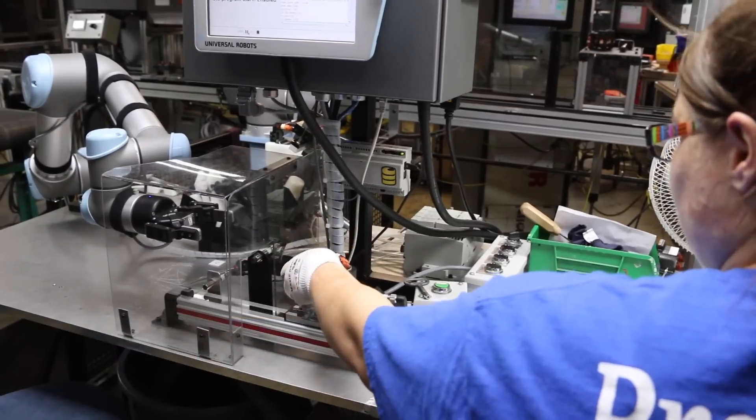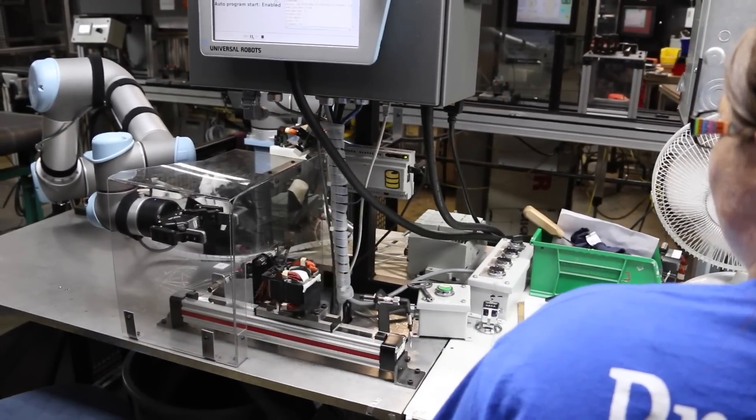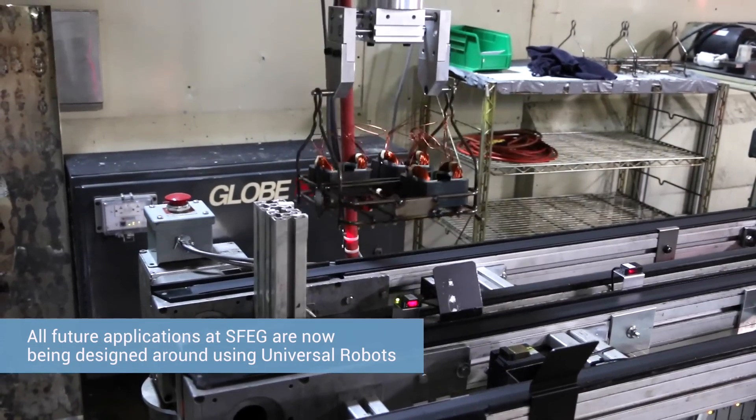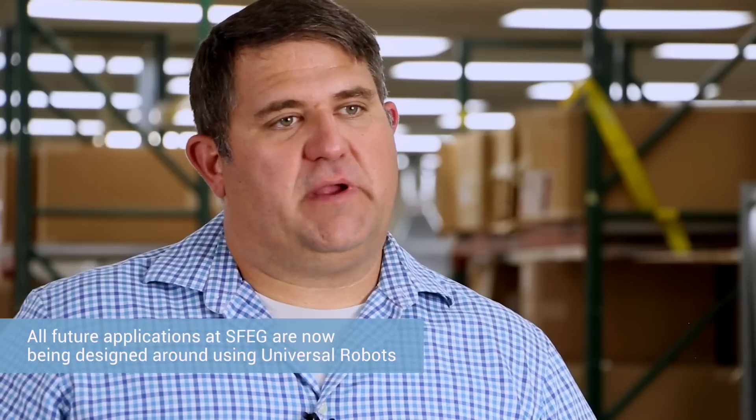Some of the future applications we have involve looking at everything we're designing now and making sure we can assemble it with a robot. We're reviewing all of our design work and saying if we can't put it together with a robot, we've got to go back to the drawing board and try again.